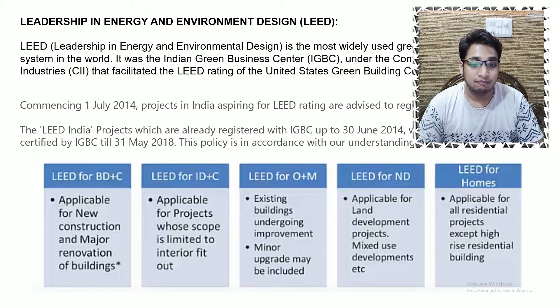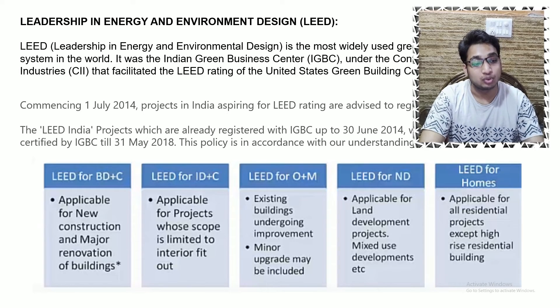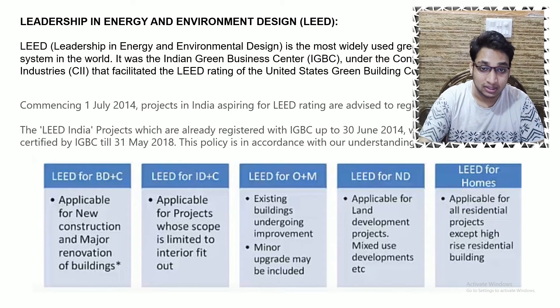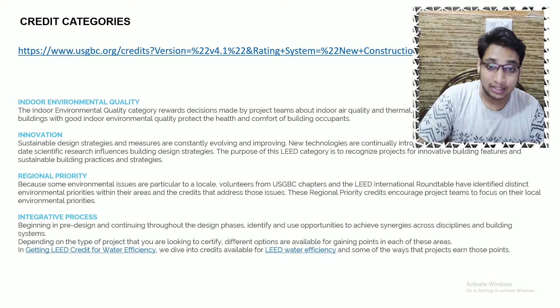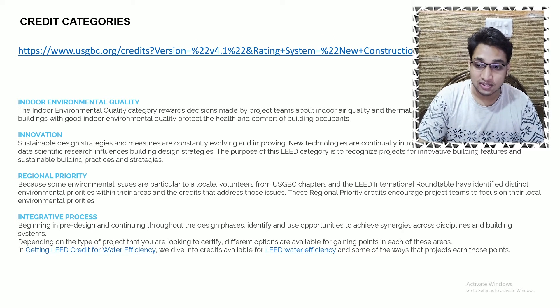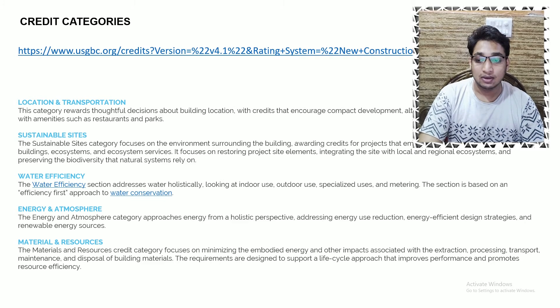LEED has different rating criteria — or what they call credits — for different typologies. These range from building design and construction stage, to interior design, to operation and maintenance, to new development, and for homes. There are nine major credit categories: indoor environmental quality, innovation, regional priority, integrative processes, location and transportation, sustainable sites, water efficiency, energy and atmosphere, and materials and resources.